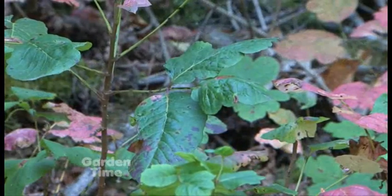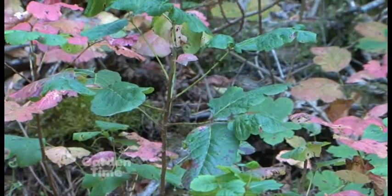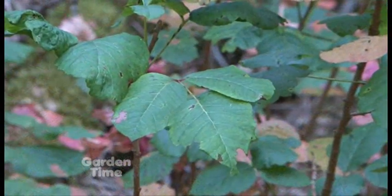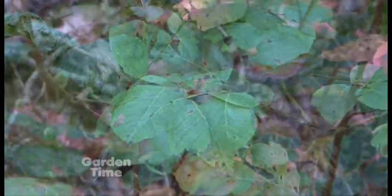So many people have heard 'leaflets three, let it be.' It's a pretty good way to identify it because it almost always has three leaflets. They're sort of lobed and they look like an oak leaf — each leaflet — so that's how it gets its name. In the gorge, there are plants that look like it, but pretty much if you see the three leaflets, it's probably poison oak.